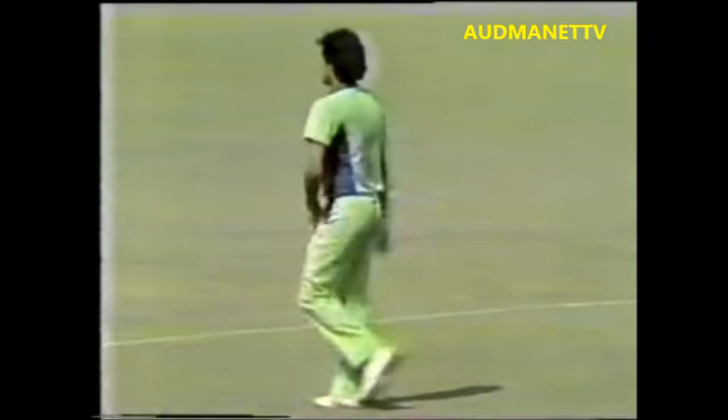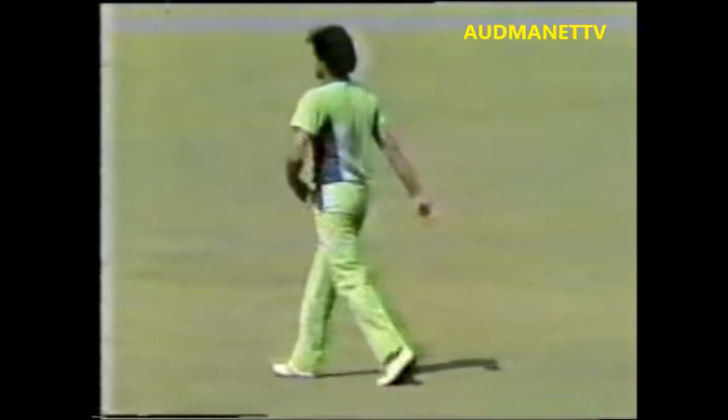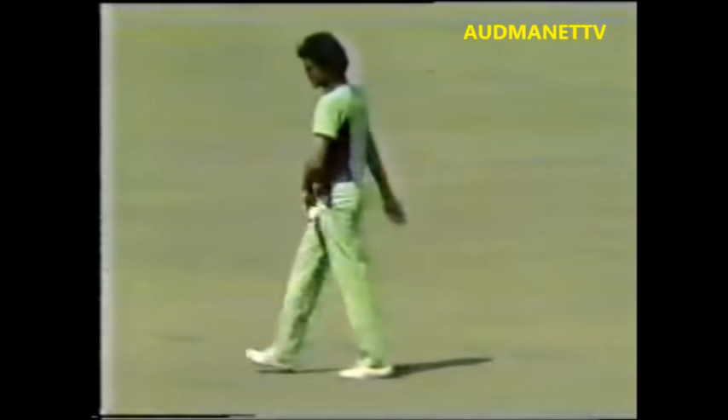Imran bowling to Bruce Laird. Good delivery — beautiful outswinger, Imran. Full of confidence this morning. And Bruce Laird, yet to get off the mark, looking to run it down through that gully area, but still a bit of movement off the wicket for Imran. Same as yesterday morning. Covers have been on all night, a bit of moisture there, a bit of sweating. A good move by Jarvid Mjendad in winning the toss and sending Australia in — no doubt hoping for his main strike bowler Imran Khan to get an early breakthrough.